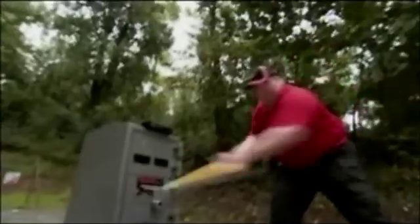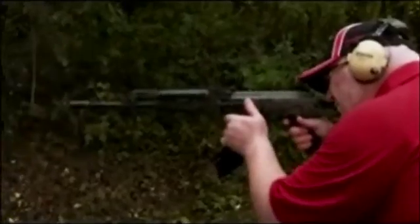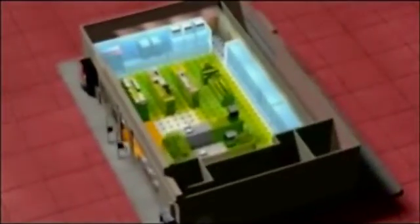They're constantly on guard. You balance your presence very subtly that says we're watching. And they're equipped to stop crime. Settle in with your favorite snack or beverage as we take you deep inside the convenience store on Modern Marvels.